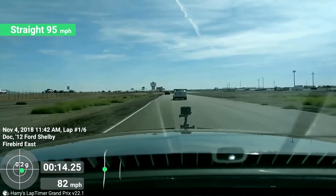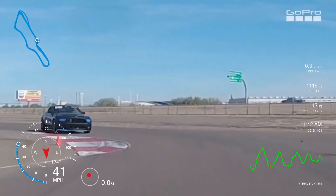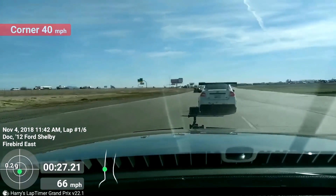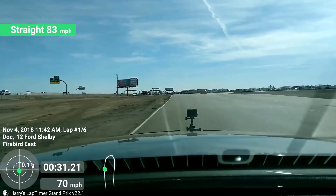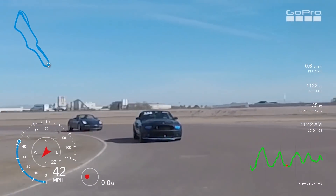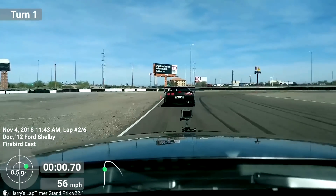This first lap turned out to be kind of a warm-up — not everybody's pressing it too hard. I'm getting my tires warmed up a little bit. There we go.